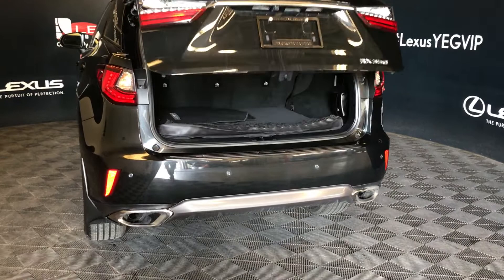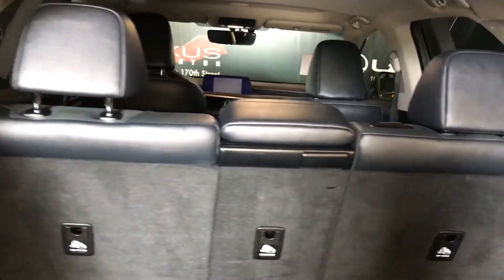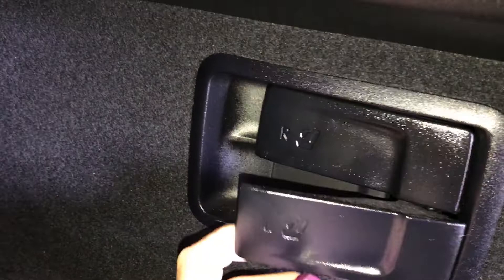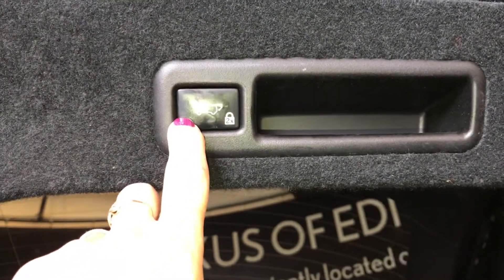You have a power tailgate. In the cargo area you have adjustable headrests, cloth mats, and full-length carpet. There's netting, netting hooks, and a hook here. You have lighting and a power source on both sides. You have handles to lay the seats down, a first aid kit, a power button to let the tailgate down, and also a handle.